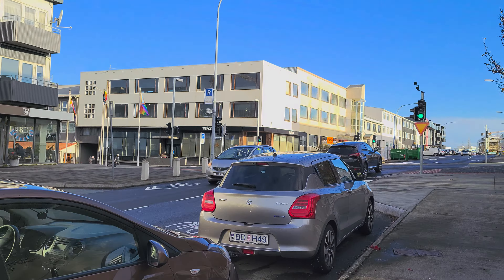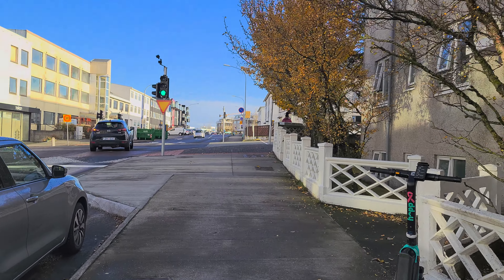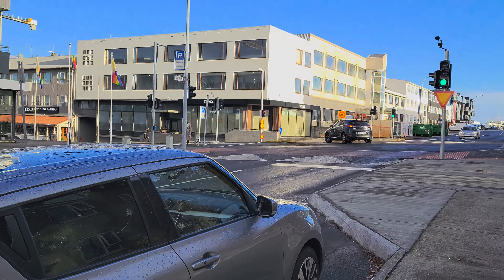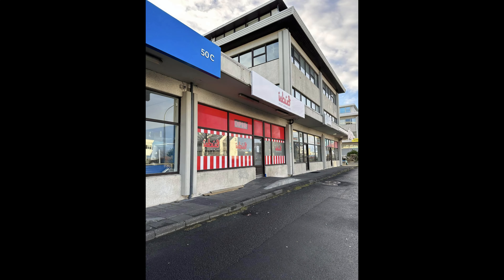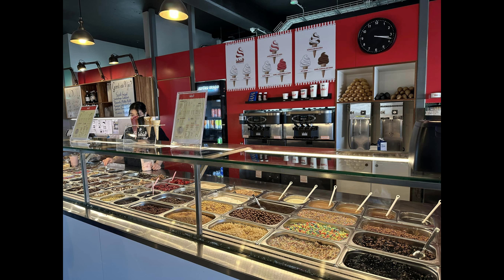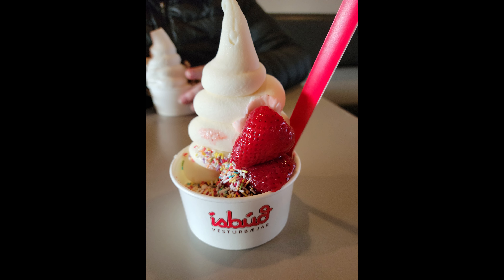Another gorgeous day today — we're going to go out looking for some ice cream. We finally found the ice cream shop. Interestingly enough, there's an old ice cream and a new ice cream. The main difference is that the old ice cream has more of an icy texture to it, whereas the new ice cream is essentially just like soft serve.